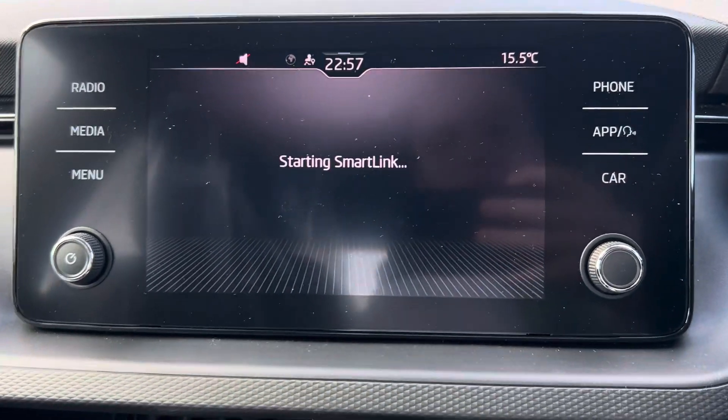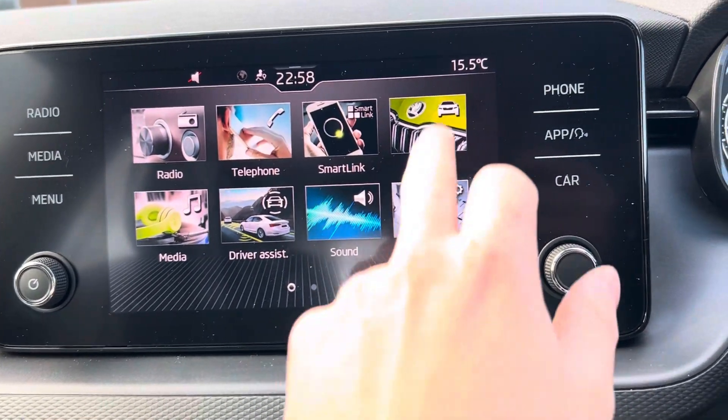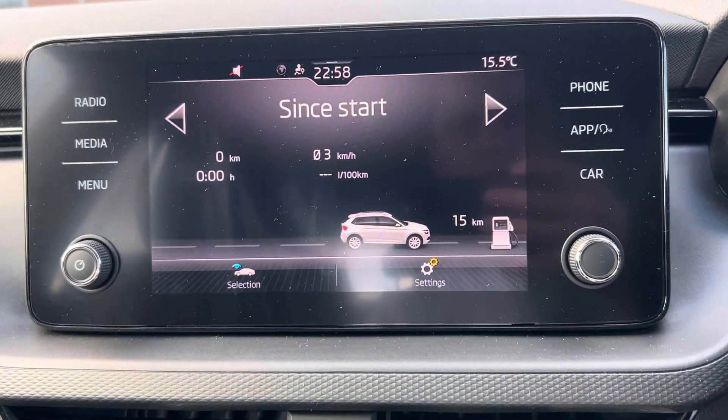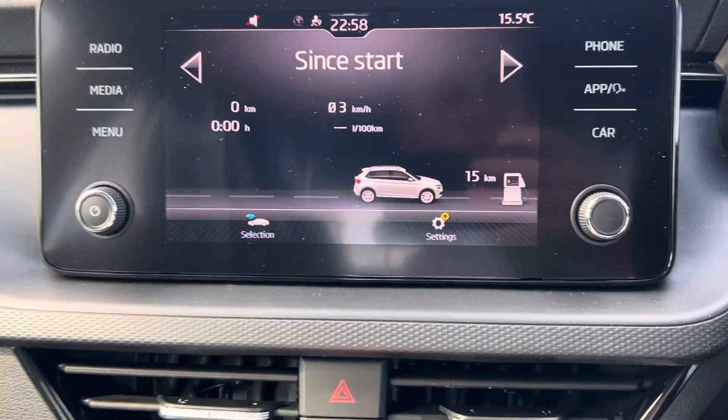You've also got Smart Link, so you've got Apple CarPlay, Android Auto, and Mirror Link. You've also got your vehicle section where you can check your vehicle status and driving consumption, as well as driver assist features.